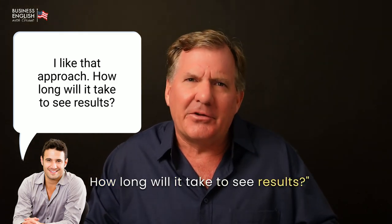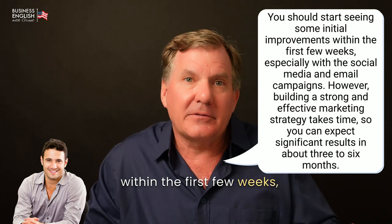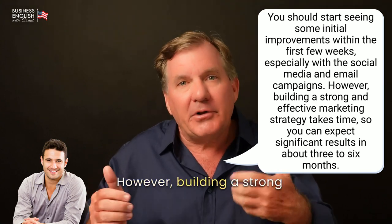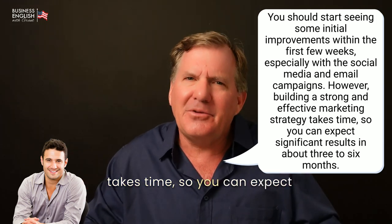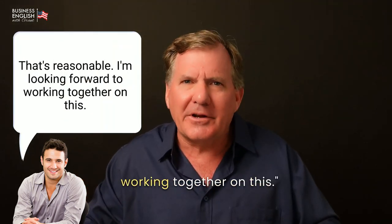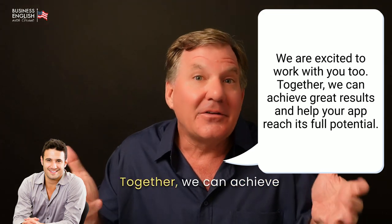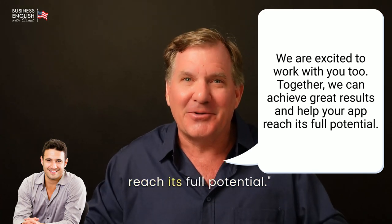[John:] I like that approach. How long will it take to see results? [Grant:] You should start seeing some initial improvements within the first few weeks, especially with the social media and email campaigns. However, building a strong and effective marketing strategy takes time, so you can expect significant results in about three to six months. [John:] That's reasonable. I am looking forward to working together on this. [Grant:] We are excited to work with you too. Together, we can achieve great results and help your app reach its full potential.